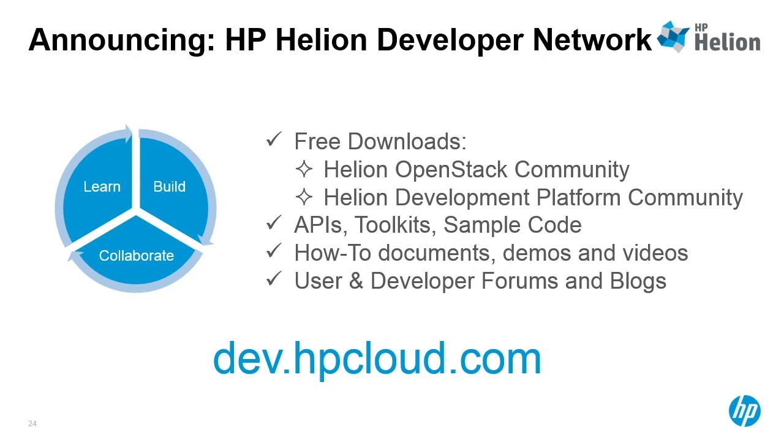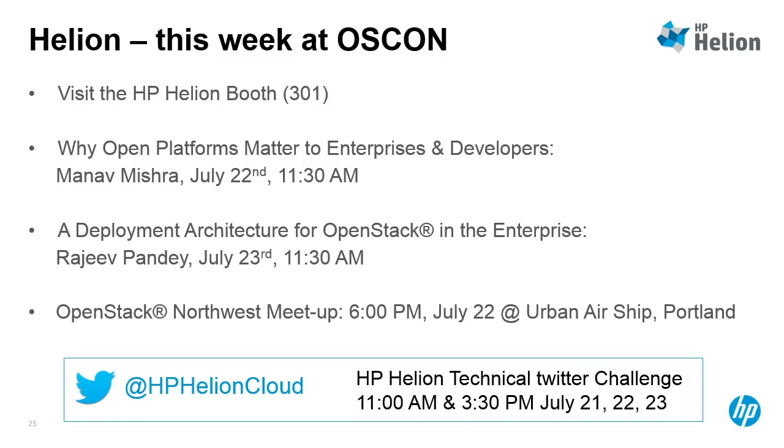We just launched our Helion Developer Network, which is our developer portal. You can go there to download our community editions of both the OpenStack and development platform products, and find all the typical things that you find on developer portals. You can also come visit us at booth 301 and attend the two talks that we have on Helion, both at 11:30 today and tomorrow, by Manav Mishra and Rajiv Pandey, my good friends and colleagues. With that, thank you very much, and I hope you have a great OSCON.